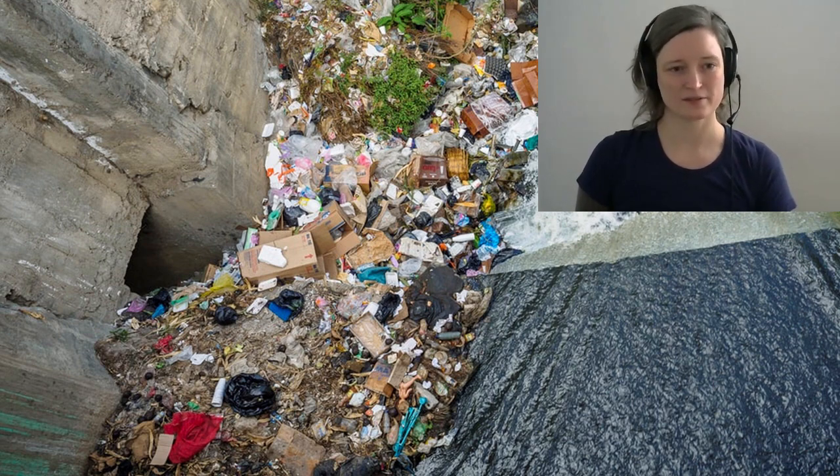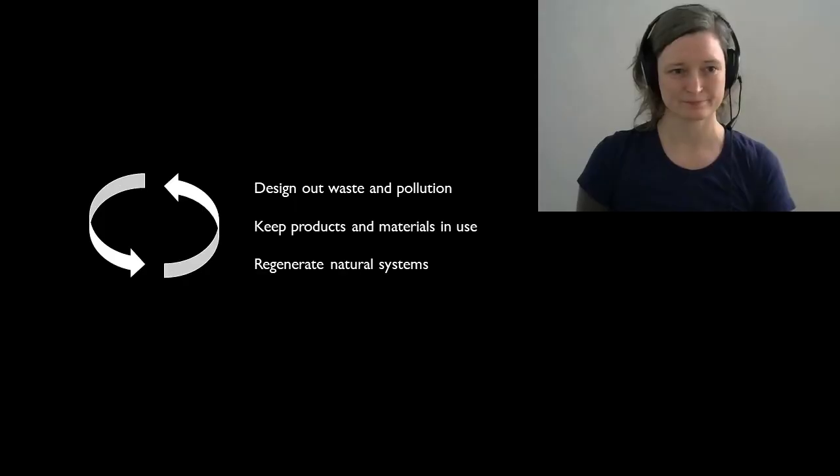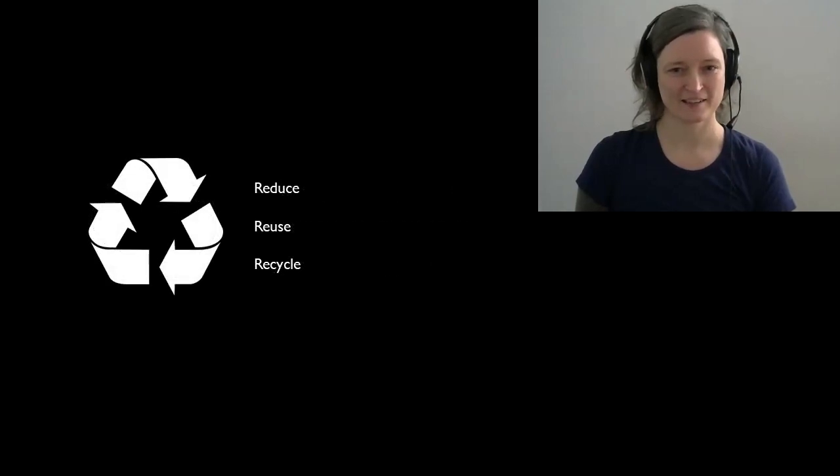Let's look at manufacturing, for instance. The old linear model focuses on short-term consumption, but I'm sure that we can all agree that we don't want any more landfills. The circular economy is a biomimicry concept that focuses on three ideas: designs that minimize or eliminate waste and pollution, keeping products and materials in use for as long as possible, and regenerating natural systems. Reduce, reuse, and recycle are built into this circular economy approach, with the important added element of good design that facilitates all of these steps.